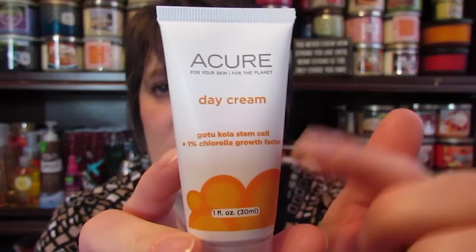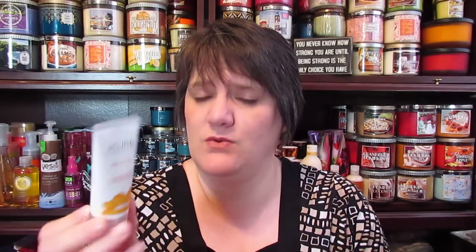The last thing I have is the Acure Day Cream — it says 'Gotu Kola Stem Cell.' I'm not sure what that's about, but I will give it a try. It says to apply to face, neck, and chest each morning after toning. I think this is a natural product and it's cruelty free.